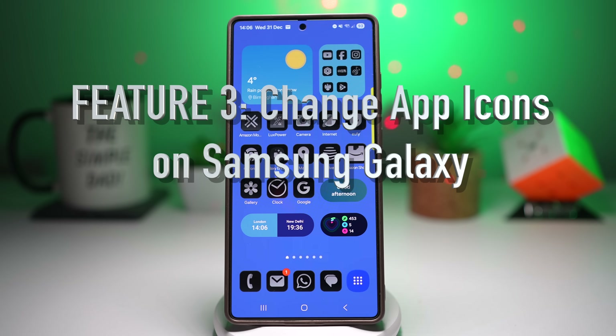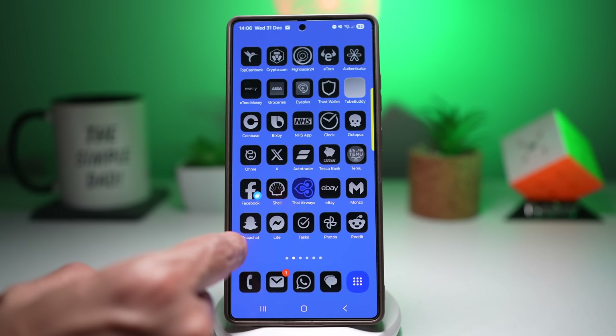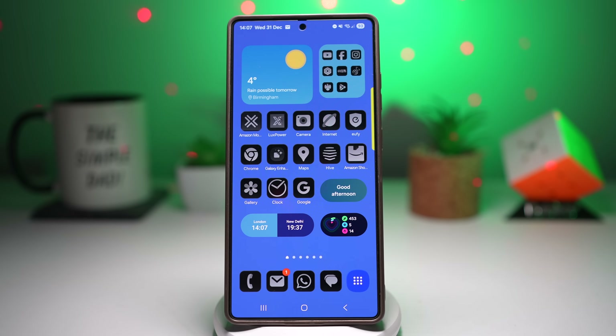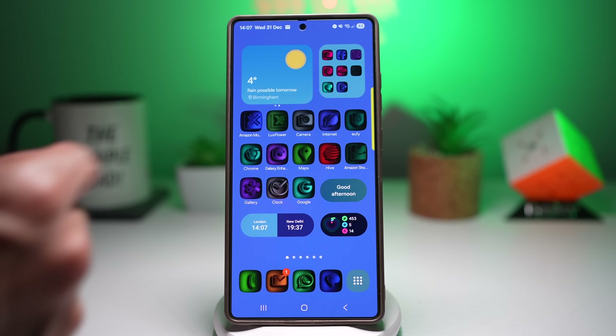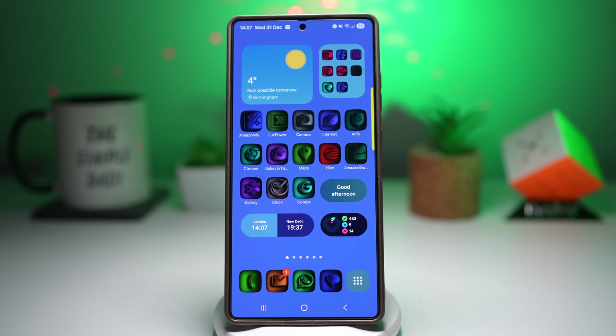Feature number three is where you can change the app icons on your Samsung Galaxy phone. Your phone works perfectly but looks boring and outdated. Samsung allows full icon customization using Galaxy Themes or GoodLock's Theme Park — you can change icon shape, colors and style. Even better, you can get pre-made icon packs. As you can see, I've installed a pre-made icon pack on my Samsung Galaxy and all the icons are covered.